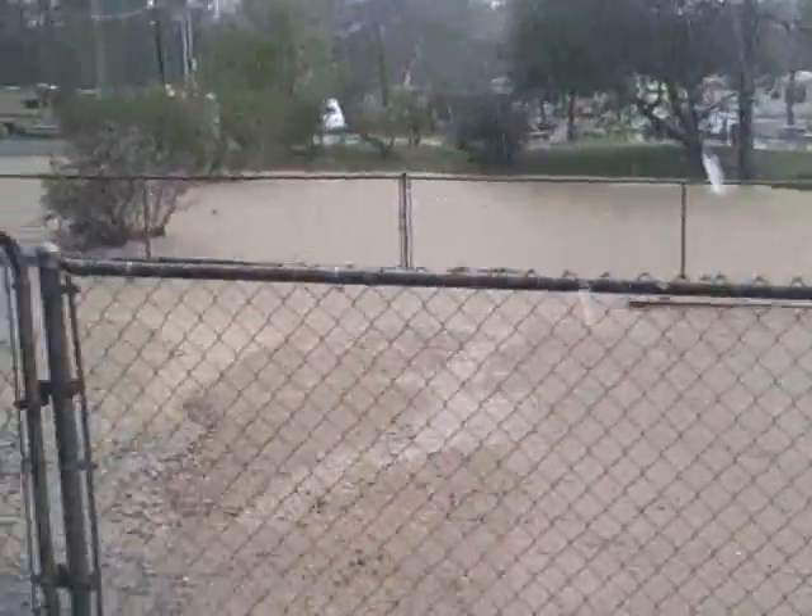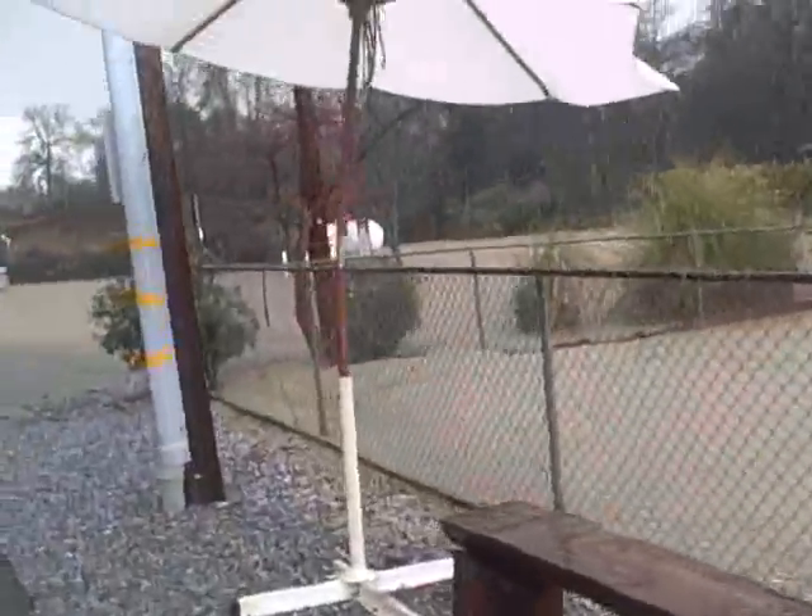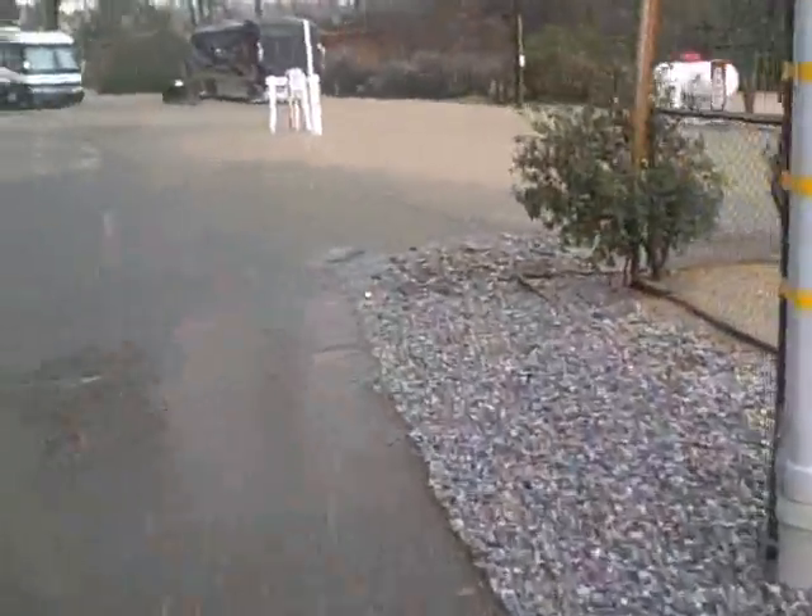Our dog park area is completely soaked. It's really bad. Alright, we're at the bridge.